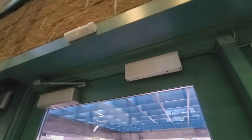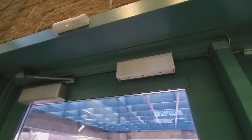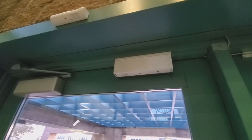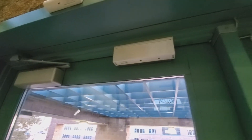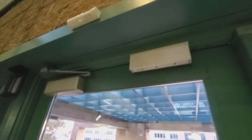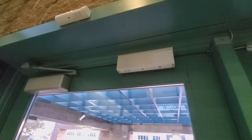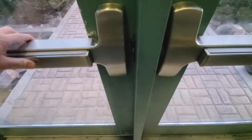The mag lock will hold the door secured until either someone tries to leave the building and the request to exit picks them up, or they're authenticated through the card reader. This device controls the lock of the door, so if you don't dog your crash bar open, what happens is that dead latch catches.